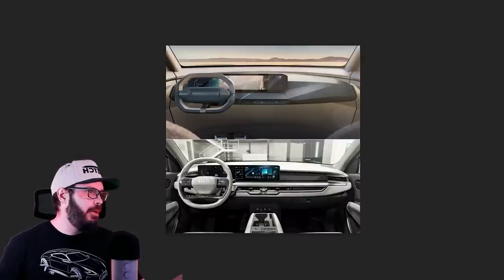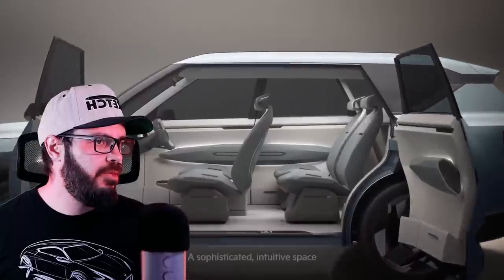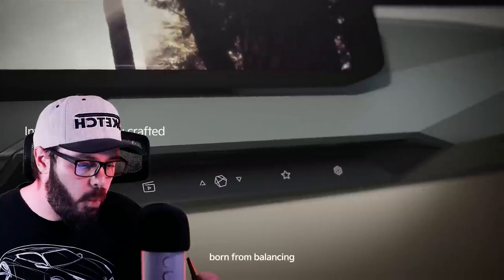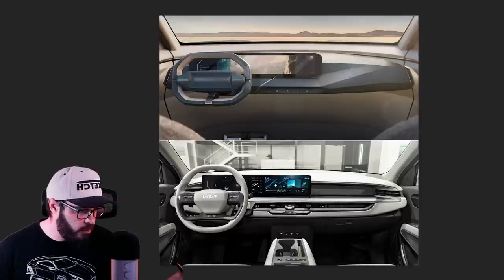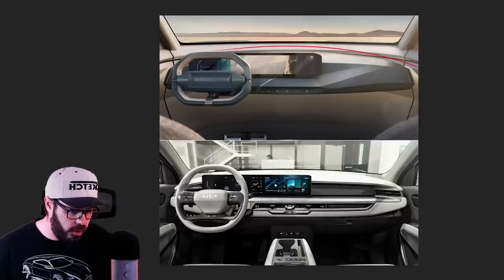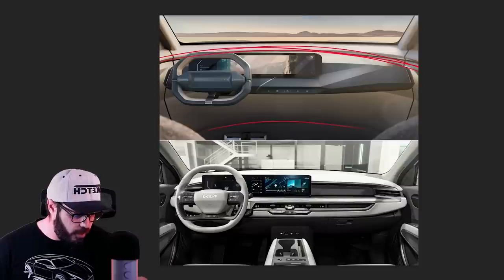Now we have to talk about the interior, because this is something I think is going downhill — and going downhill very, very fast. My shower is more inspiring than this design. This looks actually like a shower, like a bathtub, with nothing going on and the same kind of vibe throughout.